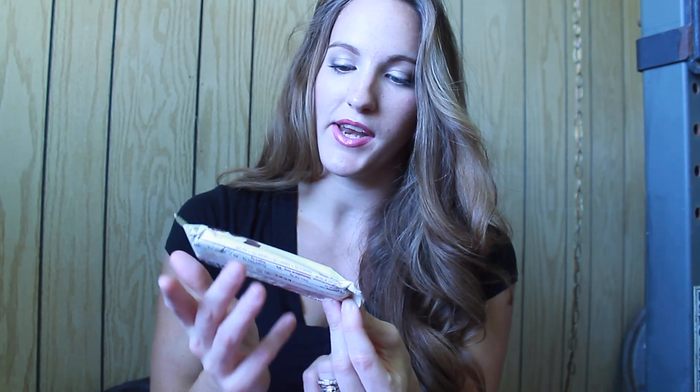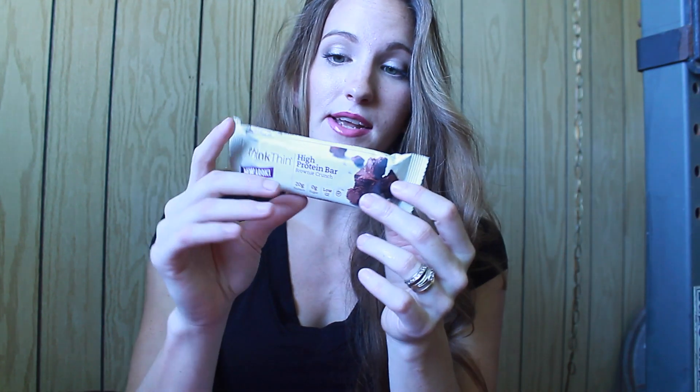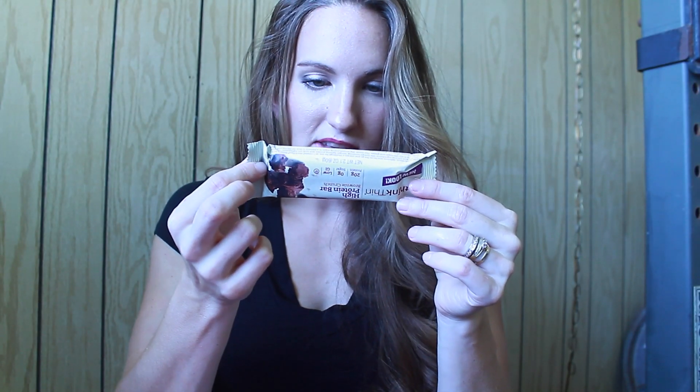Continuing on, we have a protein bar. The brand is ThinkThin, High Protein Bar Brownie Crunch. Anything that tastes like a brownie but is healthy, I am all for it. It is certified gluten-free and non-GMO, so that is nice. I look forward to trying that.